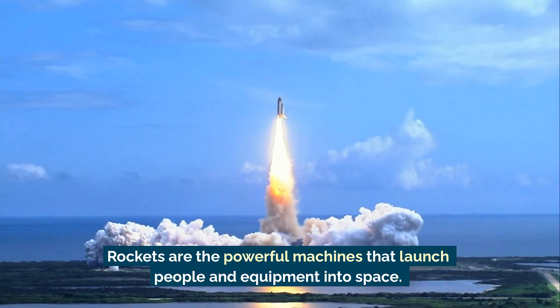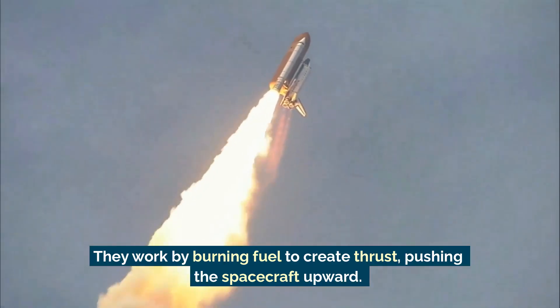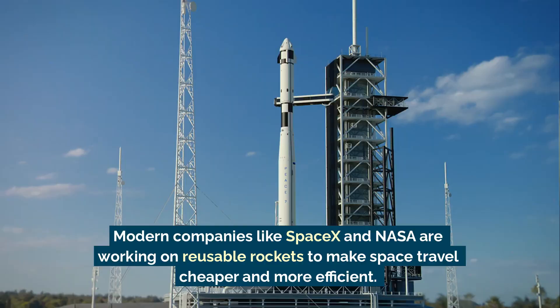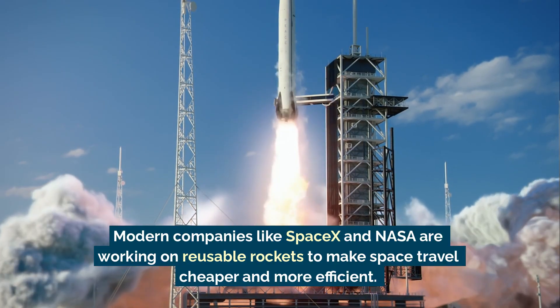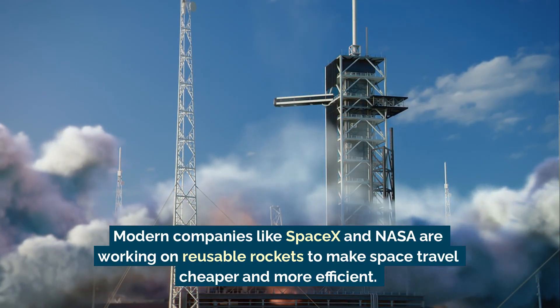Rockets are the powerful machines that launch people and equipment into space. They work by burning fuel to create thrust, pushing the spacecraft upward. Modern companies like SpaceX and NASA are working on reusable rockets to make space travel cheaper and more efficient.